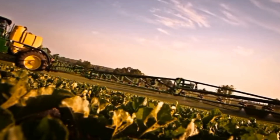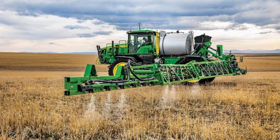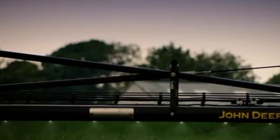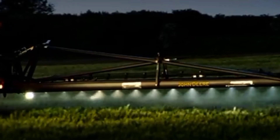The ExactApply system allows for individual nozzle control, reducing overlaps, drift, and chemical waste. The BoomTrac Pro system automatically adjusts the height and level of the boom, while the AutoTrac Vision system enables automatic guidance based on crop rows. The John Deere R4050i also has a high-capacity solution and rinse tank, efficient fill times, and an easy-to-use interface.